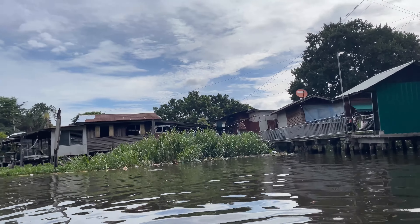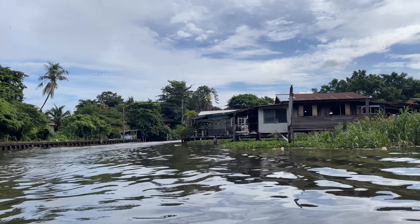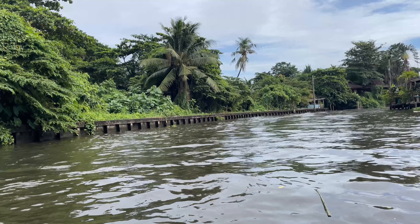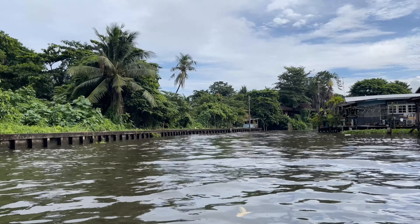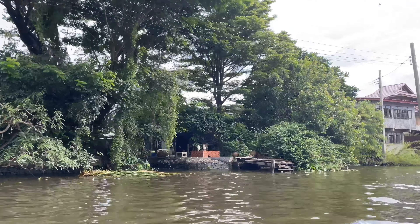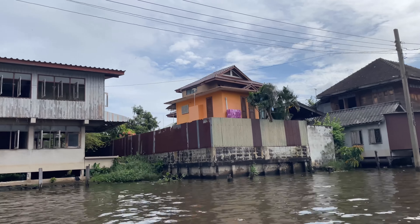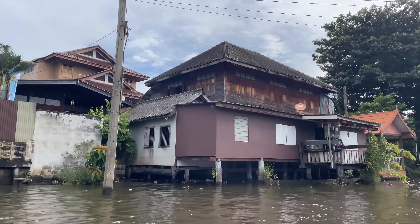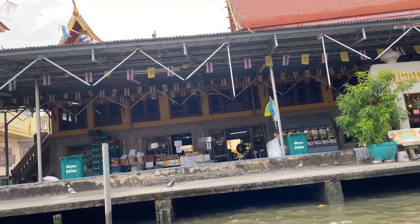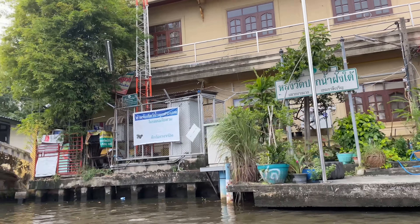This boat sits a little low in the water so it's kind of hard to see out, but you can still see around the shoreline and stuff. I like the ones that are a little flatter and don't have the big engine, because this one is a little bit loud - but it is what it is. For 250 baht this is great. So our next stop is going to be Wat Pak Nam, stop number three. There are some really nice places down here on the canal, and then there are some just shacks - the contrast in Thailand is always stark.